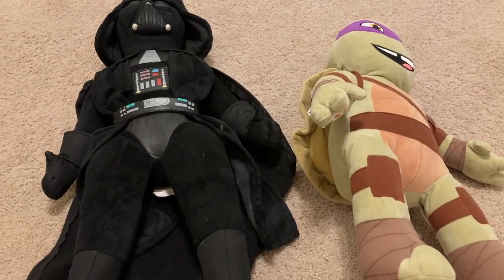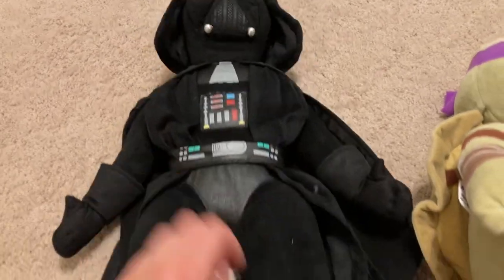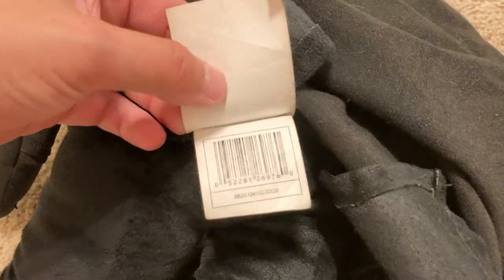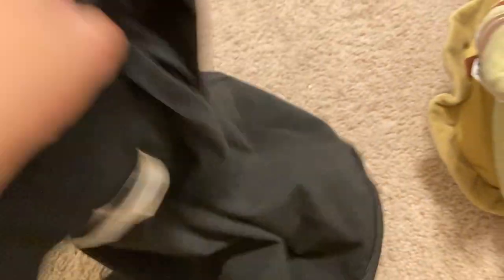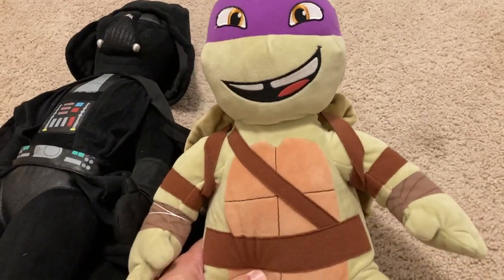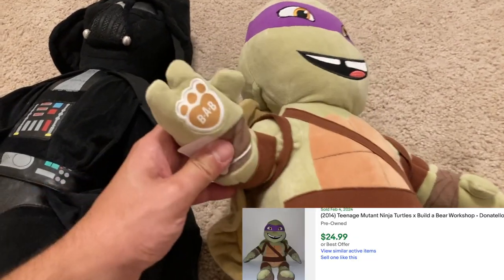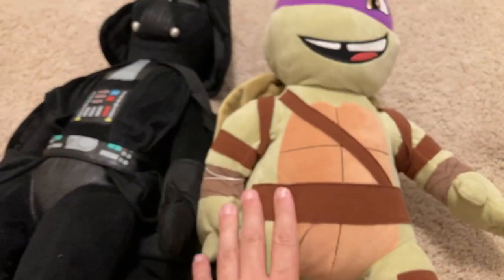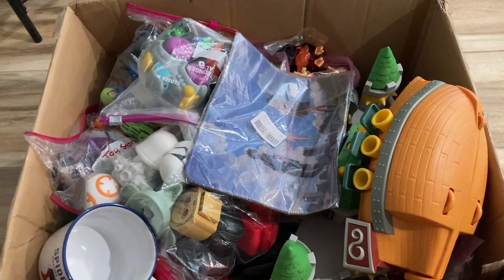Next up we got a couple of giant plush. We got this Darth Vader — I'll have to scan that later to find out what year he's from. Giant Darth Vader was very cheap. And then we got this Donatello from Teenage Mutant Ninja Turtles — he is a Build-A-Bear one. Got these very very cheap, could not say no.